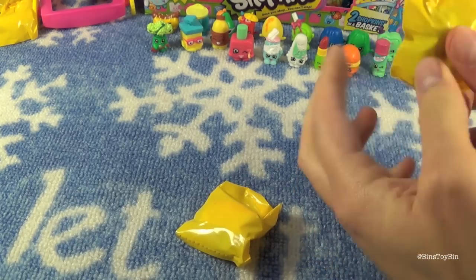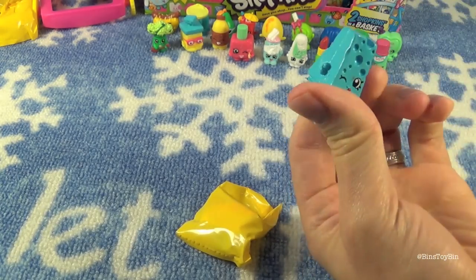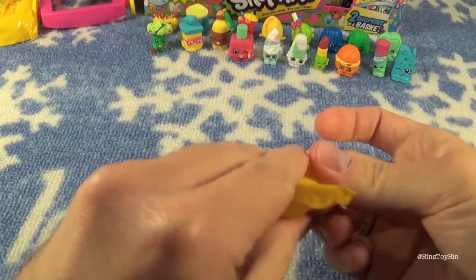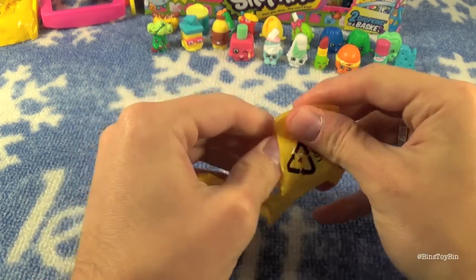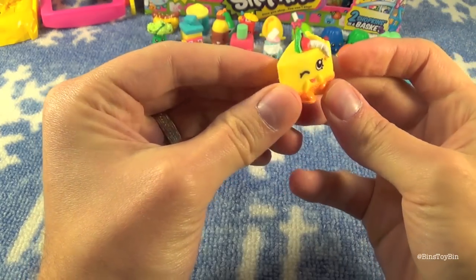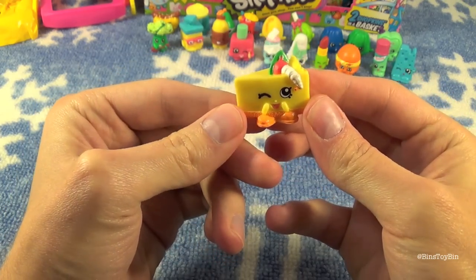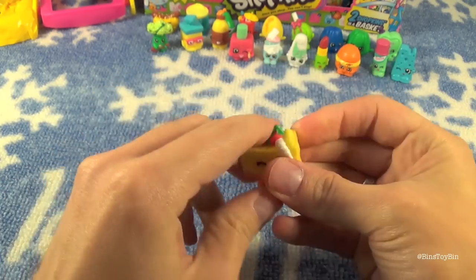Last two for part two. This one feels like a big slice of cheese — Blue Cheese — and we already have that one. And the last one for part two looks like a pretty nice dessert — a nice slice of pie — actually it's cheesecake. Mmm, I like cheesecake.